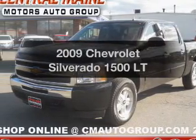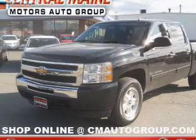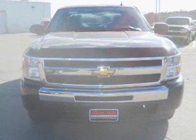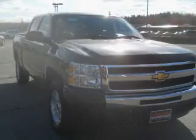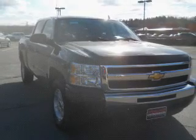Introducing the 2009 Chevrolet Silverado 1500. This is the set of wheels you've been looking for. With a powerful eight-cylinder engine, the powertrain includes four-wheel drive driven by an automatic transmission.